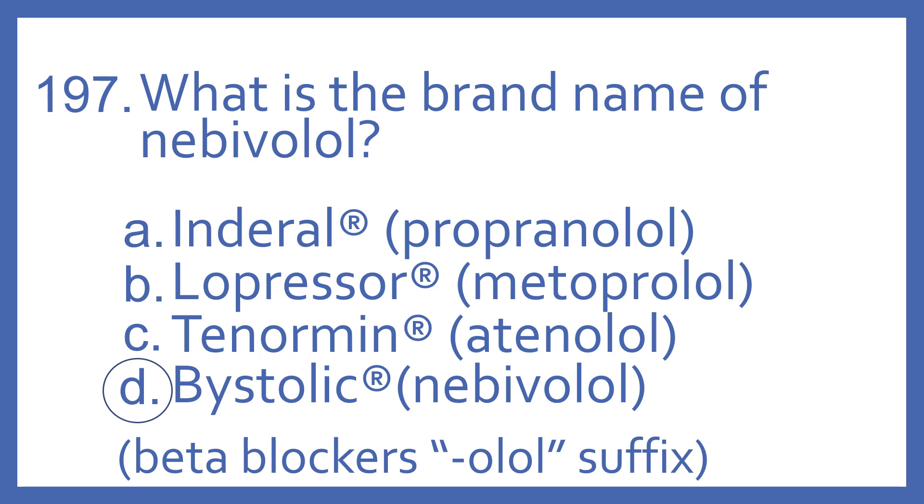Inderal is the brand name for propranolol. Lopressor is a brand name for metoprolol. Tenormin is a brand name for atenolol. And these are all beta blockers because they have the -olol suffix.